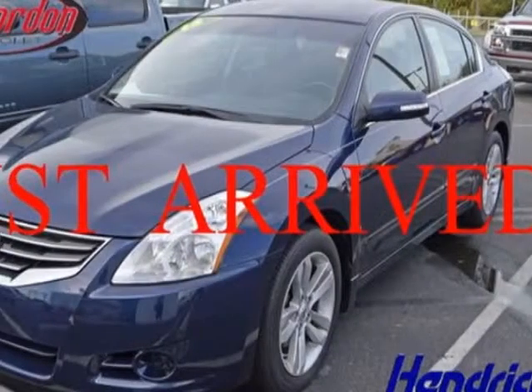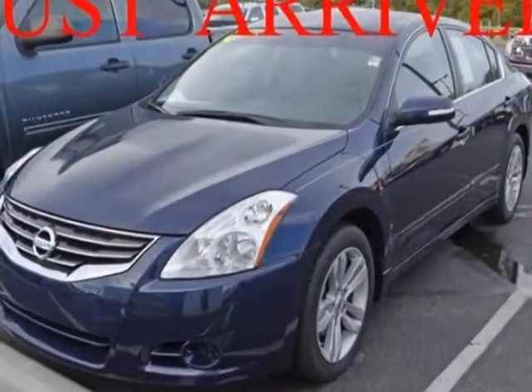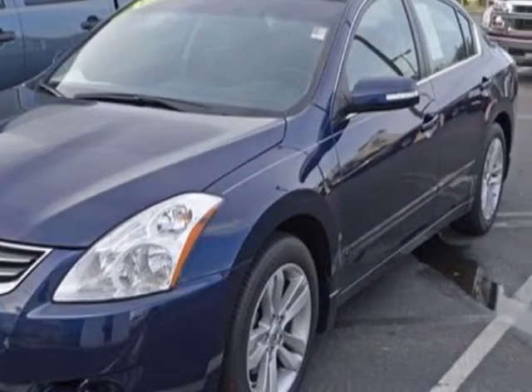CD player, cruise control, passenger airbag, and heated mirrors. Call 888-817-5744 or email our friendly sales staff today to schedule a test drive.